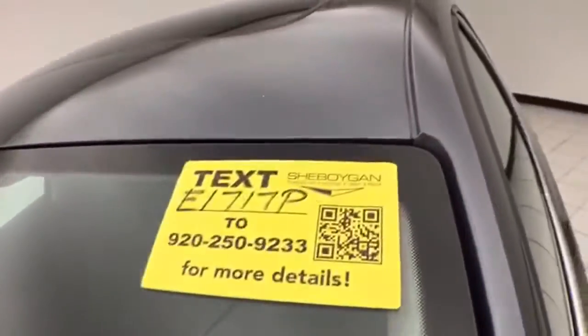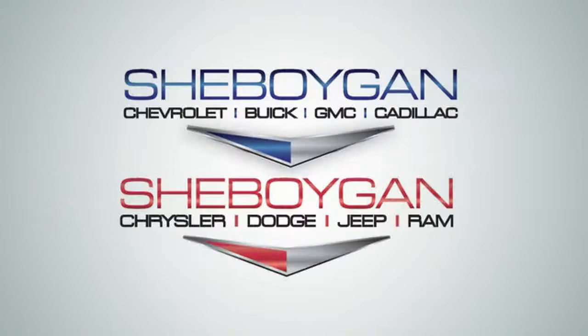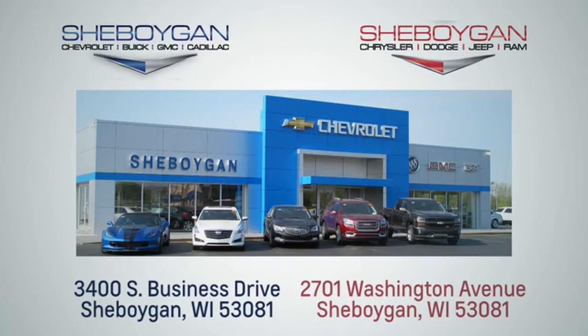For more information on this vehicle, please go to Sheboygan Auto. We're conveniently located at 3400 South Business Drive or at 2701 Washington Avenue in Sheboygan, Wisconsin.